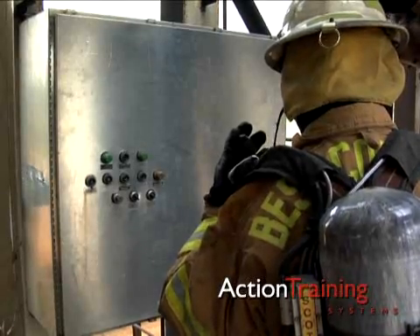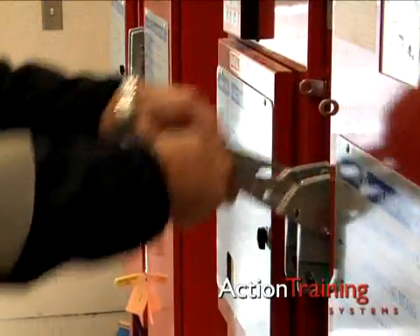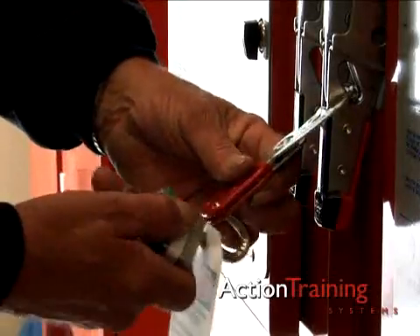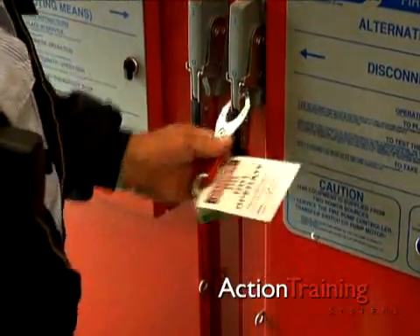Remember, the first rule of fighting any fire in energized equipment is to turn off the flow of electricity before attempting any type of fire suppression. Use a lockout-tagout device to ensure no one accidentally turns the power back on while fire brigade members are working.